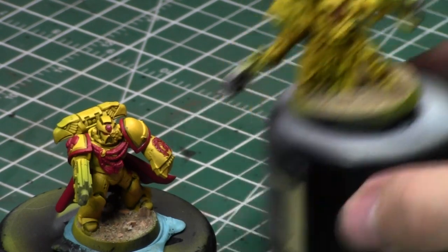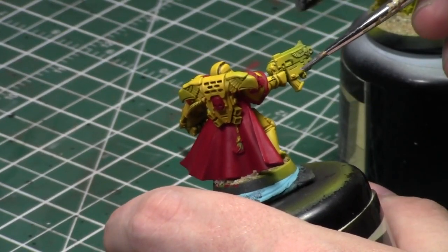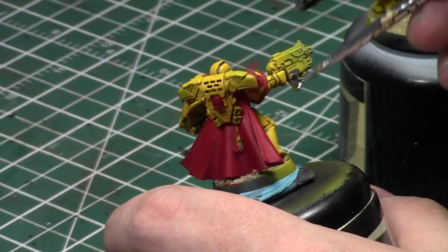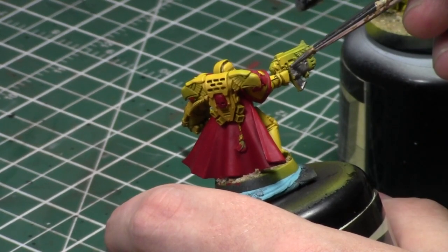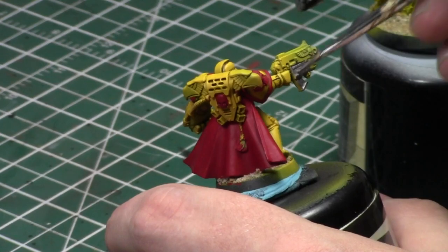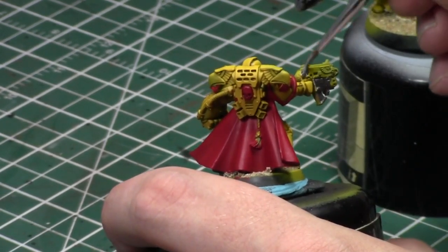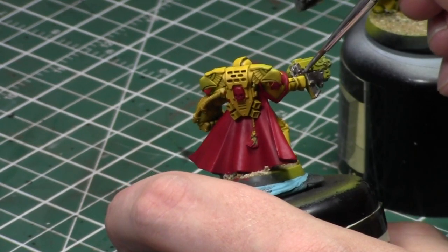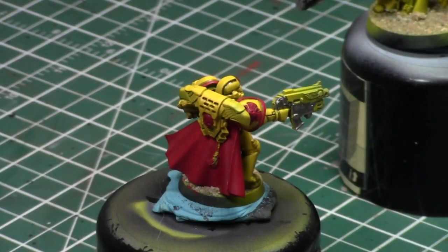Right now I'm just going to start by painting up Lead Belcher and getting the metallics done on this guy. A little Lead Belcher goes a long way.